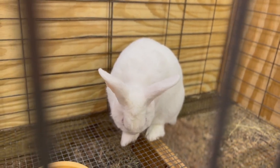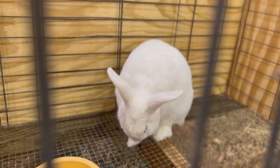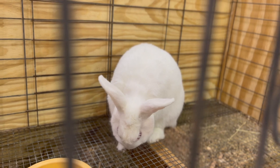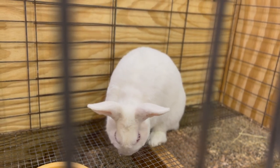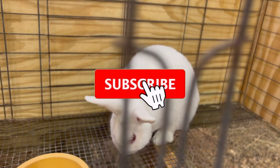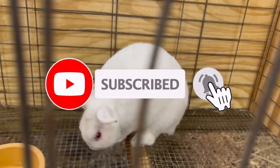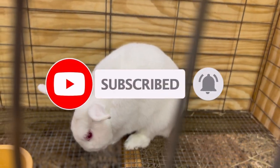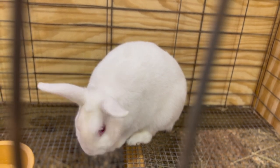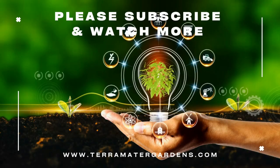Regular grooming is also necessary to maintain their fluffy snow-white coat. When raising a Florida White Rabbit, it is important to socialize them with humans and other rabbits from a young age to prevent aggressive behavior. Introducing a new rabbit to other animals should be done with caution and care. Florida White Rabbits are generally sociable and do well with other rabbits, but they may not get along with other species. If kept in a group, it is important to provide adequate space and resources to prevent aggression and fighting.